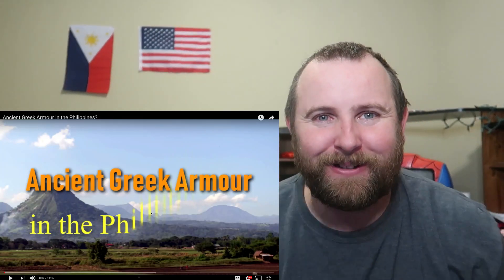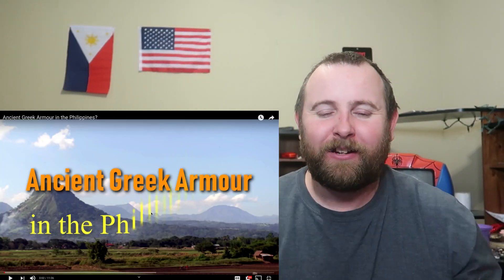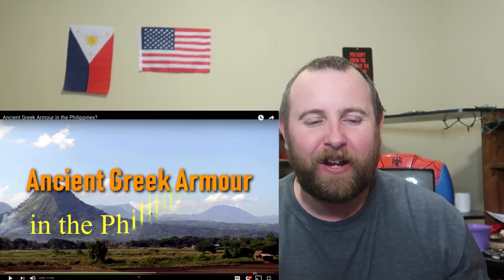Welcome back to Max Reaction. How are you doing today? Hopefully you're having a good day, having a great day. I spent all day with my family.